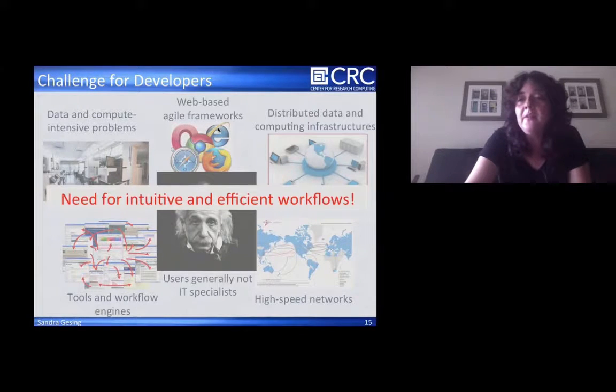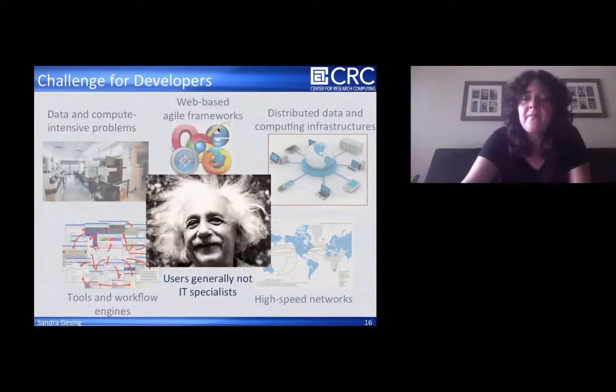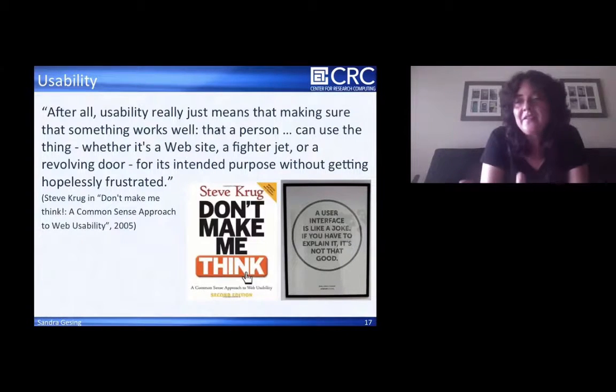To make them really happy, there's a need for intuitive and efficient workflows — to make a sad scientist into a happy scientist. One of the big parts of usability — I like this citation from the book 'Don't Make Me Think.' Steve said usability really just means making sure that something works well, that a person can use something — whether it's a website, a fighter jet, or a revolving door — for its intended purpose without getting hopelessly frustrated. And as found on Facebook: the user interface is like a joke — if you have to explain it, it's not that good.